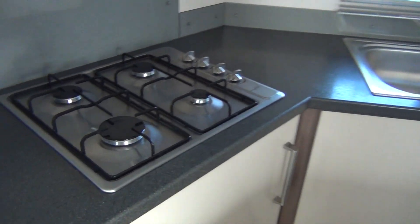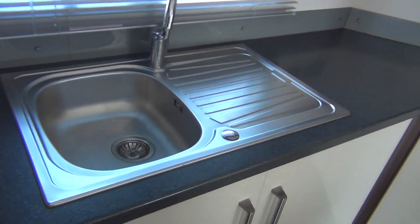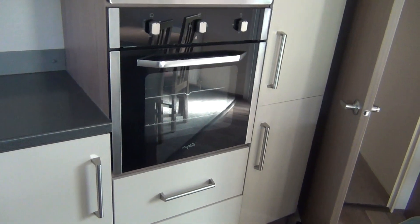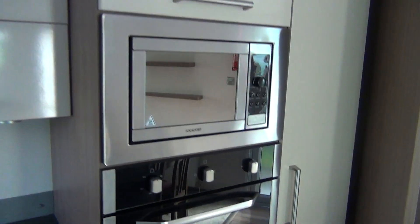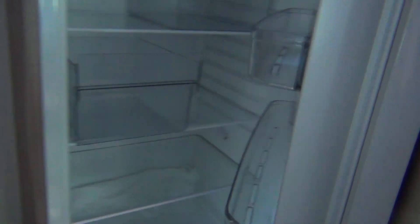The kitchen. Here we've got the hob and the extractor fan up above it. Round to the right, the sink unit. And then you've got the other half of your cooker there, with your microwave up above it. Lots and lots of cupboard space here. Then over to your right, you've got your fridge and your freezer. The bottom bit's the freezer, top is the fridge.